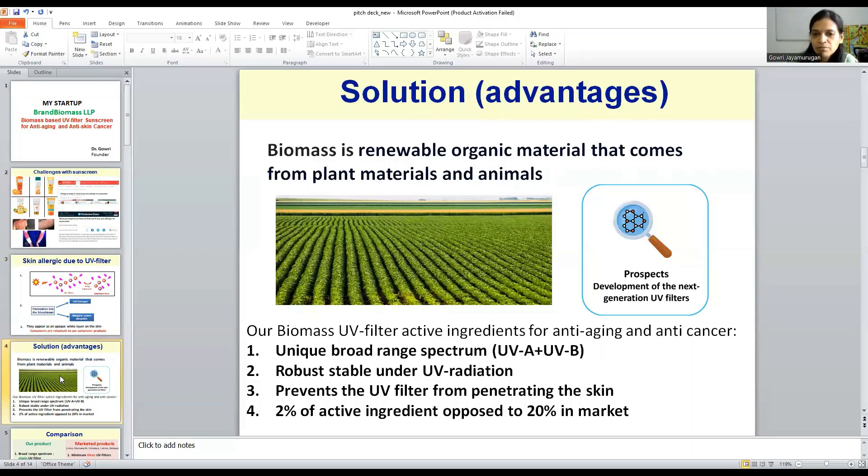We are coming with a solution: biomass. We are using biomass, which is a plant-based material. The advantage of biomass is that it has a unique broad-range spectrum, it is robustly stable under UV radiation, and the size of biomass is in microns, so it prevents penetration into the skin. We are using a new percentage of active ingredients in the formulation.